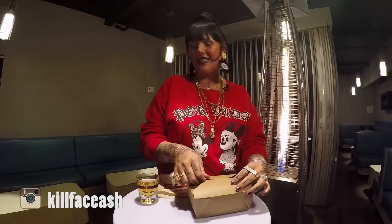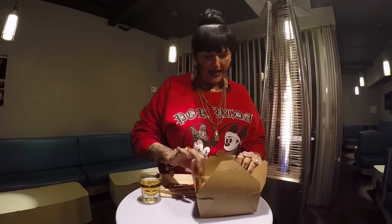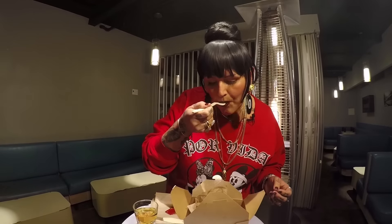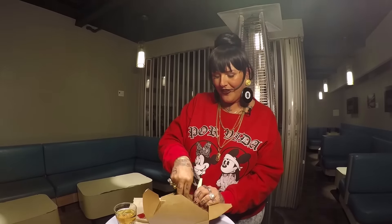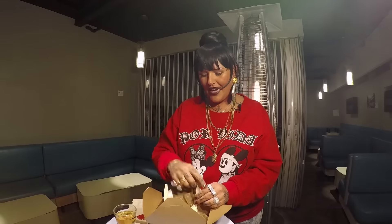I'm kind of scared of the glory that's inside of this box. Good God almighty, are you serious right now? This is the greatest thing I've ever had in my life. If I could just live on this for the rest of my life — oh my God, it's so good, you guys. I did not expect it to taste like this.